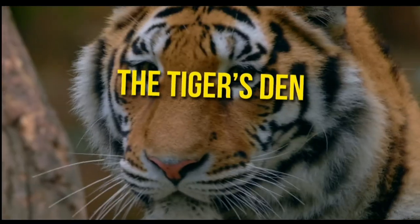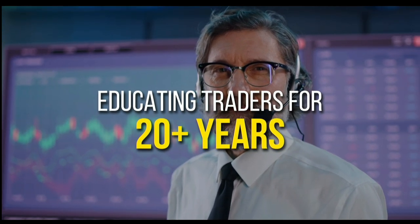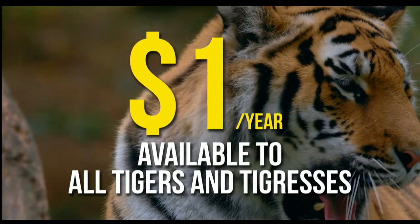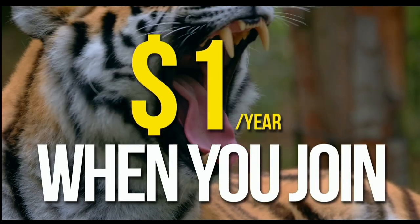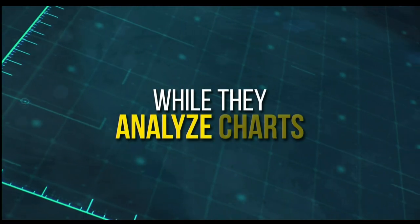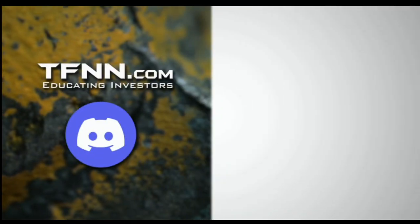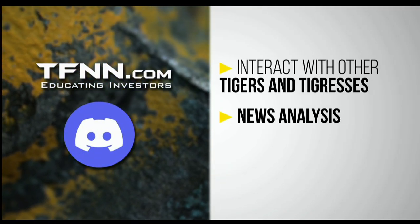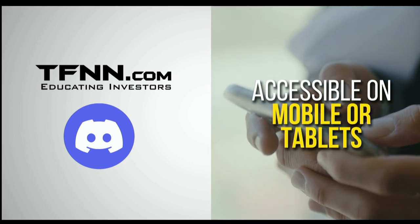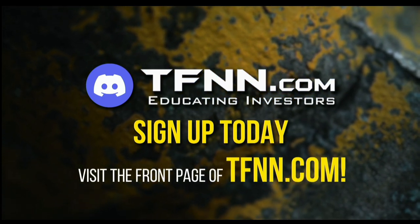TFNN has just launched their new trading room, the Tiger's Den, hosted at Discord. TFNN has been educating traders for more than 20 years, with live programming hosted by a variety of professional traders during market hours. Now they are expanding their reach with the Tiger's Den. Available to all Tigers and Tigresses for just $1 for the year. In the Tiger's Den, you can look over the shoulders of Tom O'Brien and other TFNN hosts while they analyze charts. Join an interactive trading community with hundreds of members exchanging ideas, sharing trading ideas, news analysis, and discussing market action all trading day, even at night and on the weekends. The Tiger's Den at Discord is accessible on mobile or tablets. Visit TFNN.com.